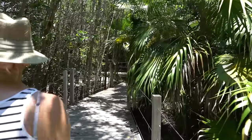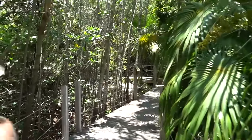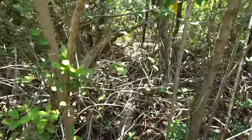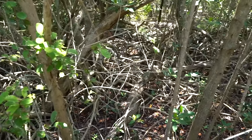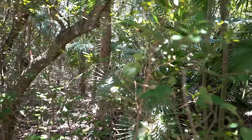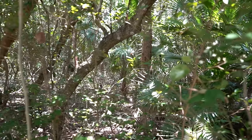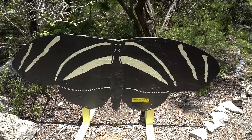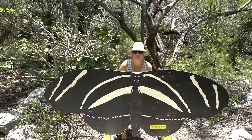We're heading from the hammock loop into the meadow loop now. Look at all these cypress trees. This area over here is what's called a palm hammock. It's the most highly endangered habitat in the Keys, existing only between mile marker 47 and 60. This is Beth's big butterfly photo op — you can go and put your head there and look like a butterfly.